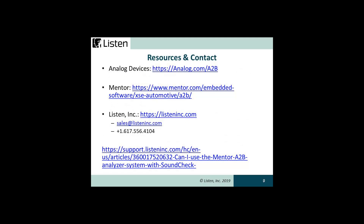Thank you for watching. For more information about A2B, visit the Analog Devices website. For more information about the Mentor A2B analyzer, visit the Mentor Graphics website. If you'd like to learn more or schedule a more comprehensive demonstration of Soundcheck, please contact your Listen sales engineer or local Listen representative.